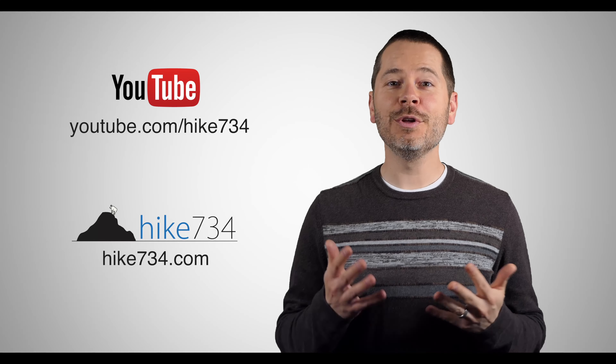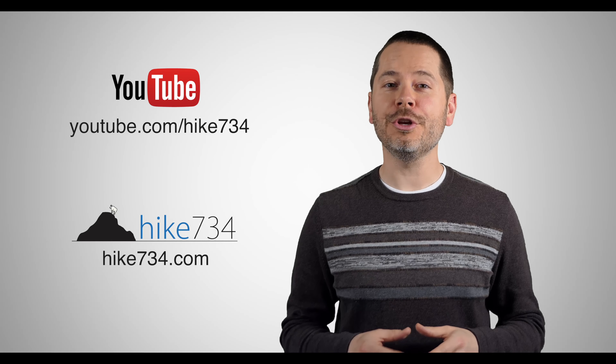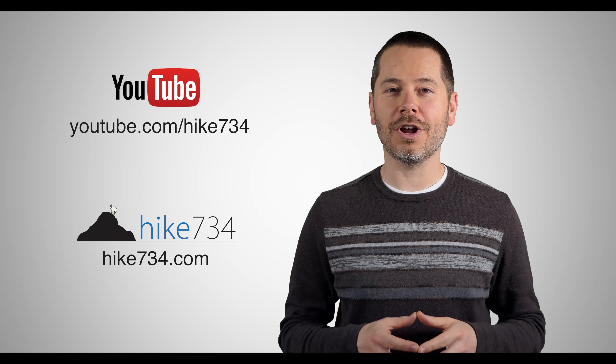This is Jake and Krista with Hike 734 standing on the shores of Bowman Lake on this February day in Glacier National Park. If you like this video, make sure you subscribe on YouTube and head on over to hike734.com for more goodness.